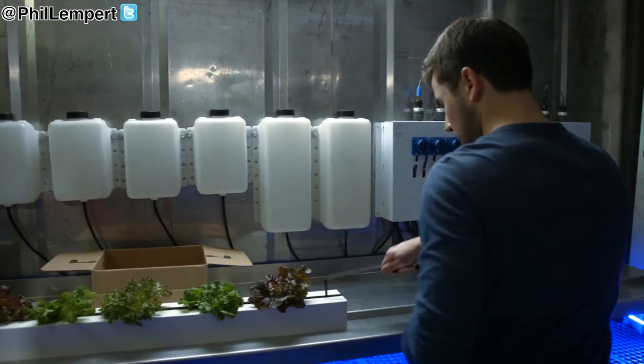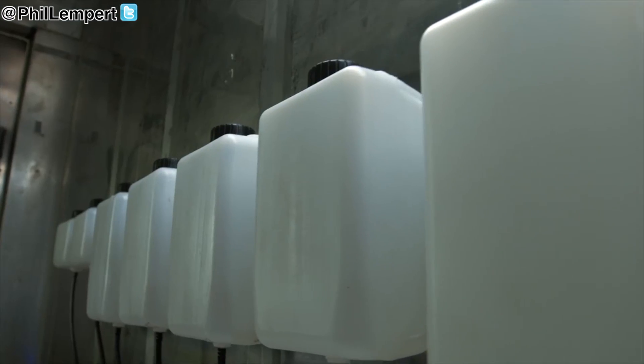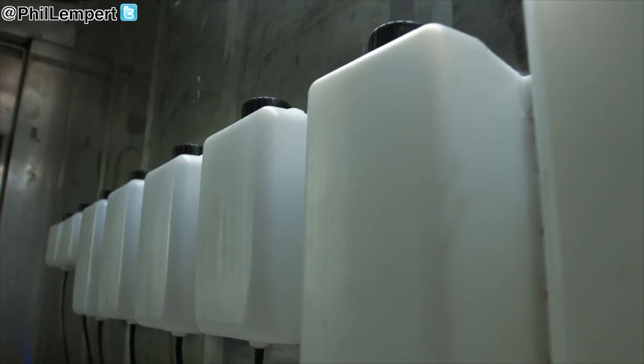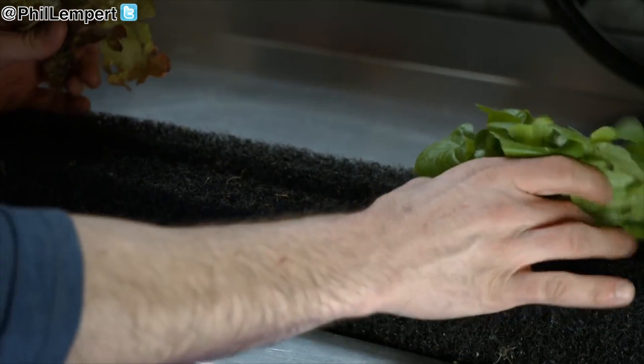The idea being that the Leafy Green Machine only needs electricity and water to get started, so that someone who wants to become a commercial food producer can put the farm down, plug it in, add water, and be growing seeds that day.